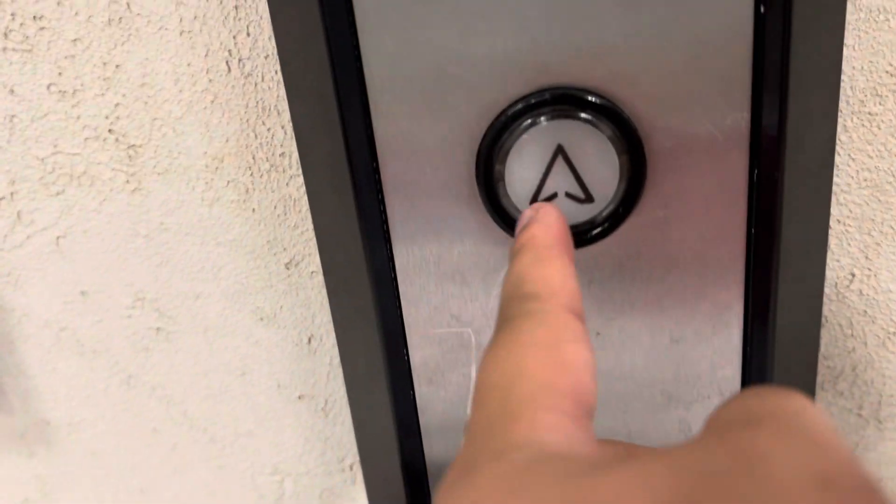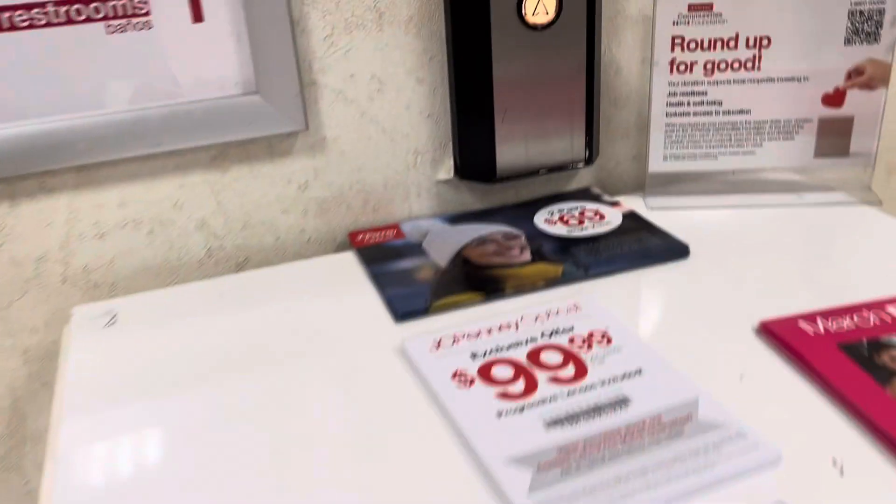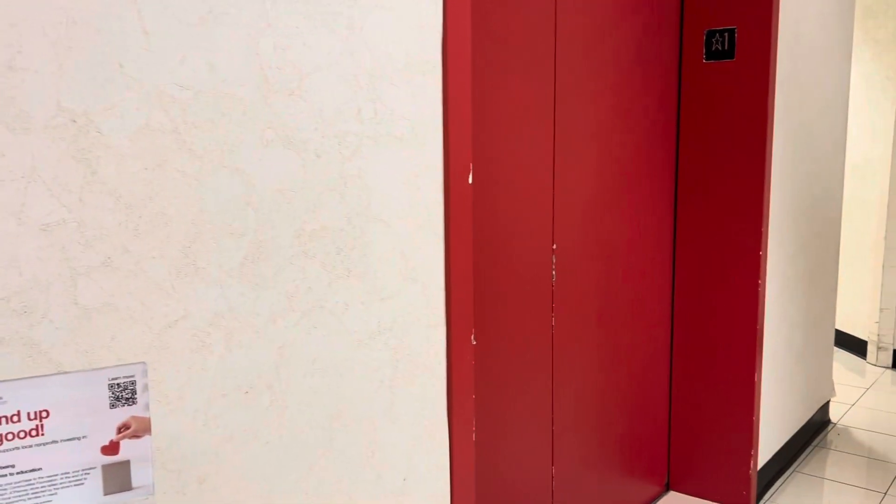I don't know if this one's working or not. And here's the directory if you want to pause and read. If this is the only elevator working, we will end the video here.